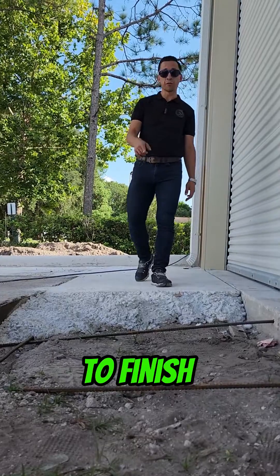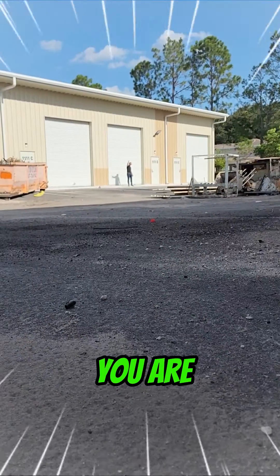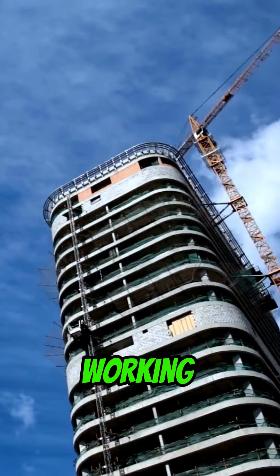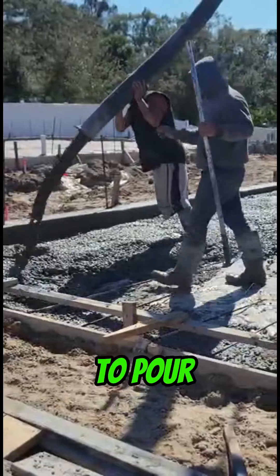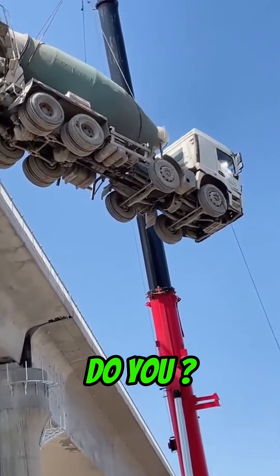Imagine that you need to pour concrete to finish this sidewalk and the concrete mixer truck is all the way where you are — what do you do then? Or consider this scenario: you're working on a multi-story building and you need to pour liquid concrete on an elevated floor. Well, you can't exactly drive a mixer truck up there.